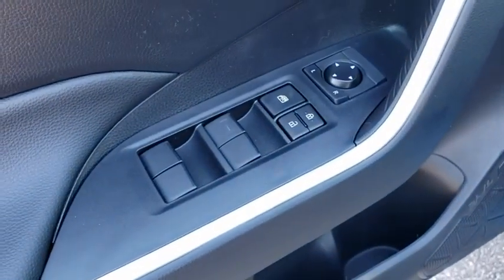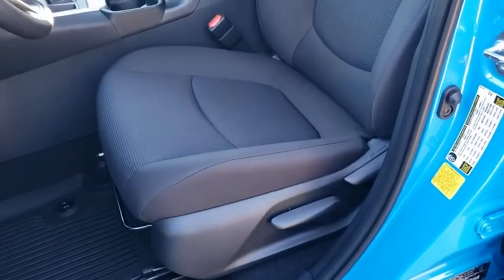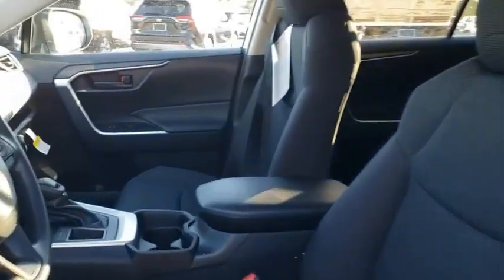Front bucket seats, front reading lamps, tilt steering wheel, driver vanity mirror. Take this vehicle for a spin and see why so many shoppers are now proud owners.